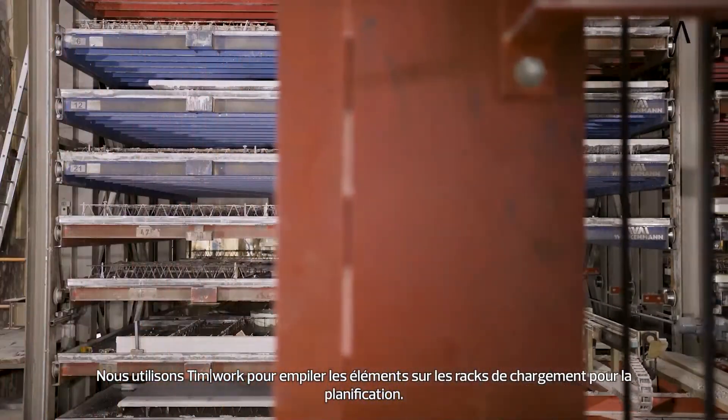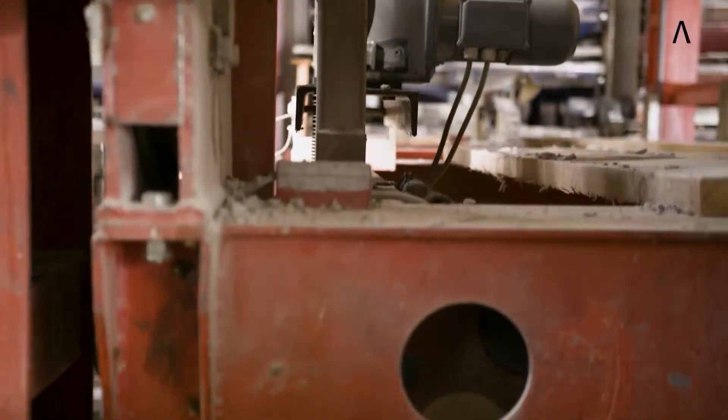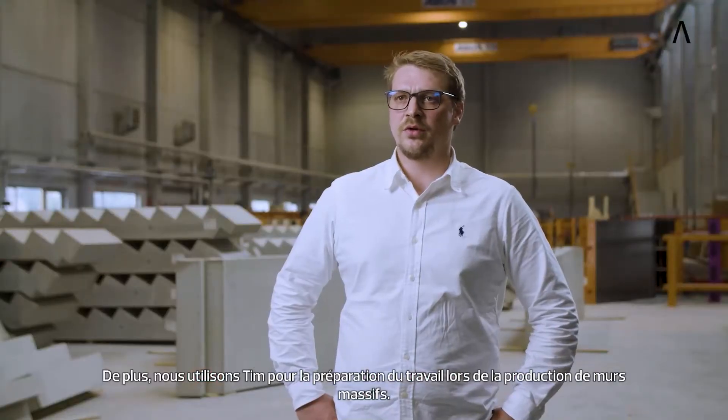We use TIM for stacking elements on the loading racks and for scheduling. Furthermore, we use TIM for work preparation during the production of solid walls.